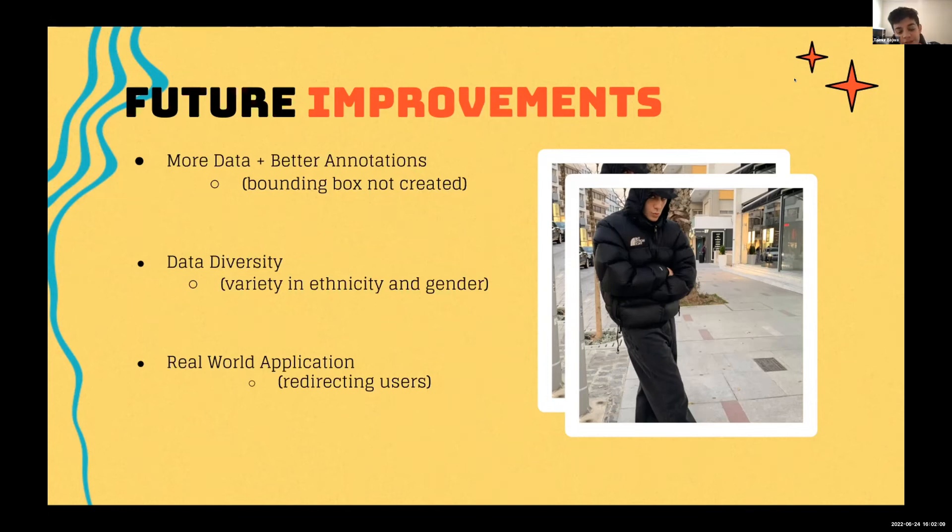In terms of data diversity, while we tried to include a variety of ethnicities and genders, there's much more we could do — adding more ethnicities, genders, and a variety of poses to make the model more accurate. For real-world application, our product is currently just a prototype. We envision a future where it could redirect users to websites where they can purchase similar clothing. For instance, if a user submits a picture of a puffer jacket, the computer might redirect them to purchase a North Face puffer jacket.